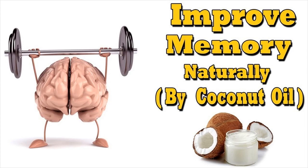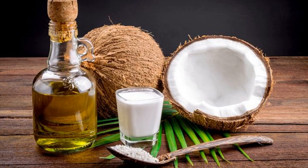Coconut oil can help fuel the brain cells and thus improve memory and cognitive function. At the same time, it is also believed to help prevent dementia and fight against Alzheimer's disease. Meanwhile, it also reduces cholesterol and improves the health of your skin and hair.